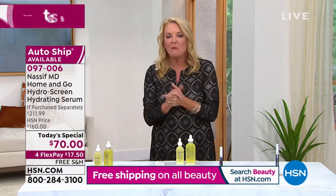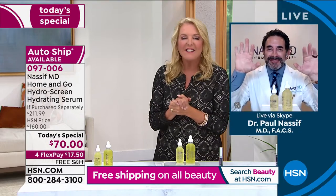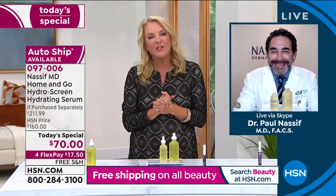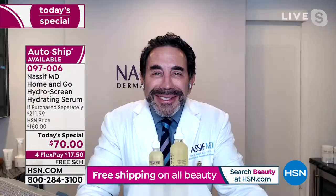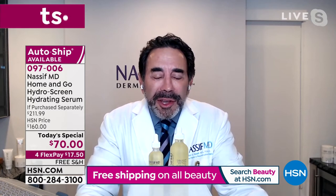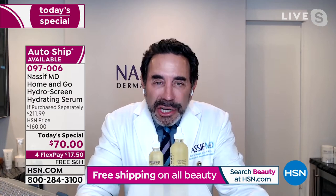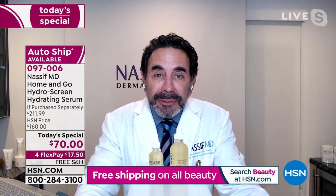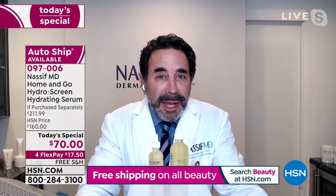Dr. Nassif joins us from his home in Beverly Hills. It's great to have you back — literally millions of people worldwide love you. Welcome to your today's special evening. It's great to see you, and it's great to talk about skincare. Tonight we're going to talk about one of the most essential, vital aspects of taking care of your skin and looking great and young — and that's hydration.